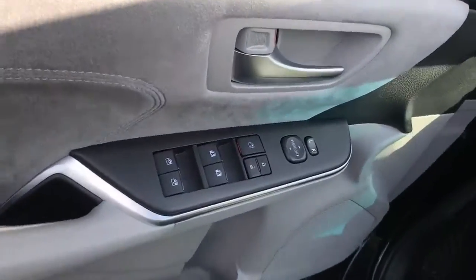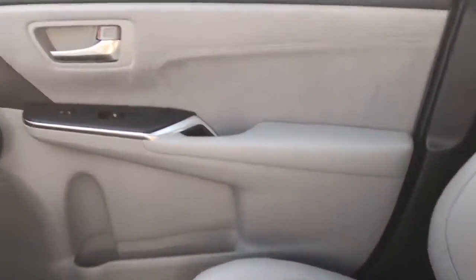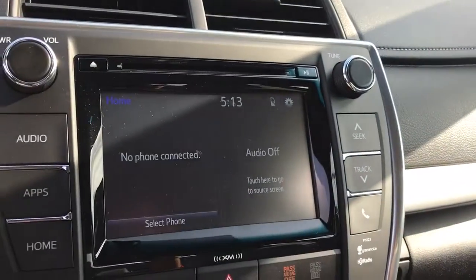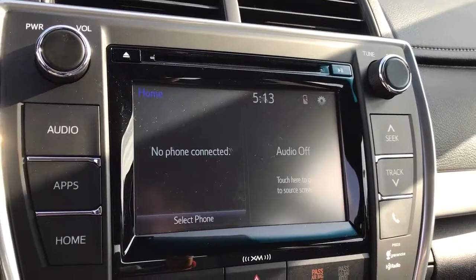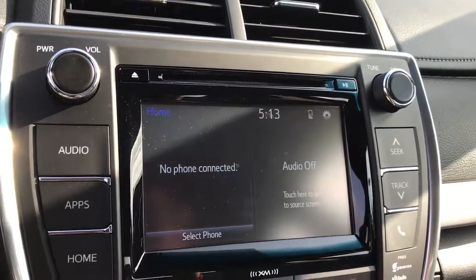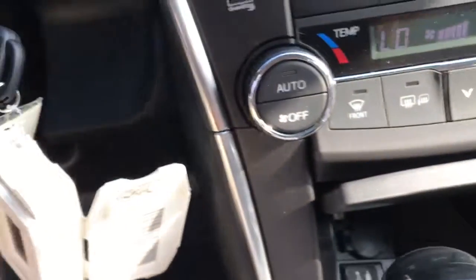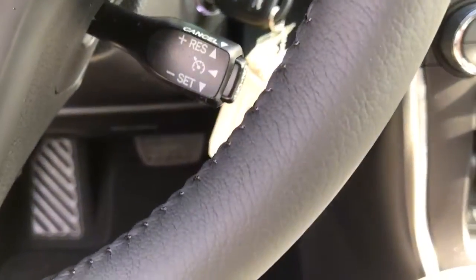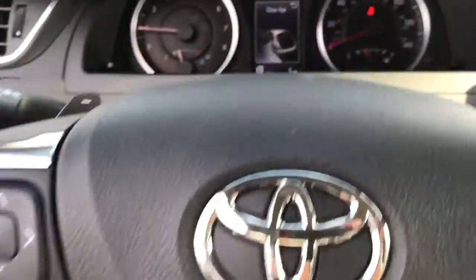You also have your power windows and door locks, your power driver seat. Your front seats are heated. You have your touch screen AM FM XM, CD player, backup camera, Bluetooth. You have your app connected navigation, dual climate controls, USB and auxiliary, keyless entry, cruise control, and your audio and Bluetooth controls on your steering wheel.